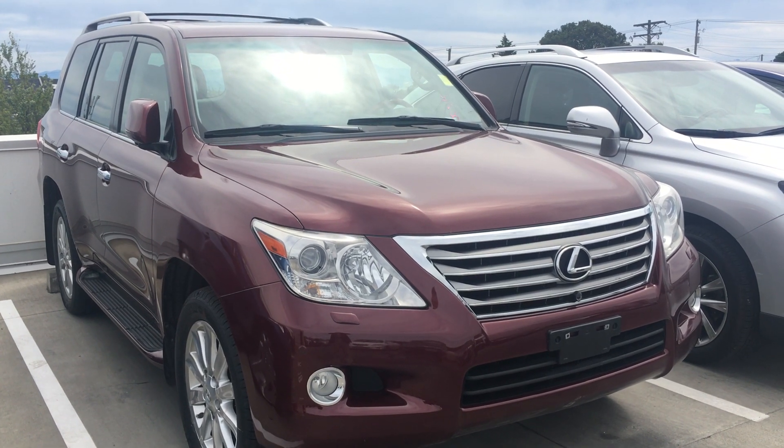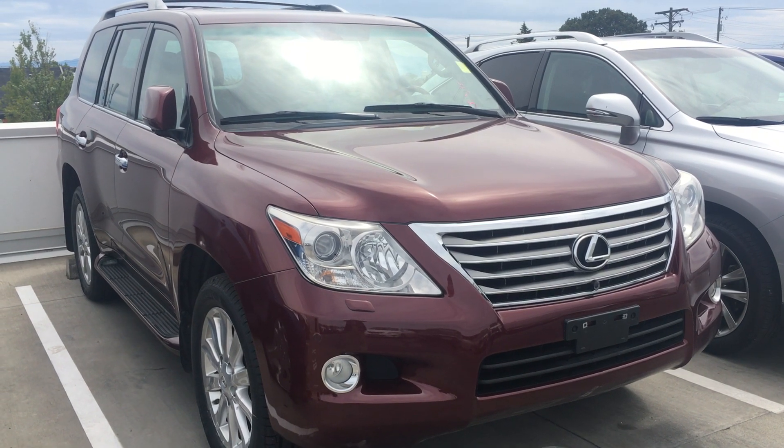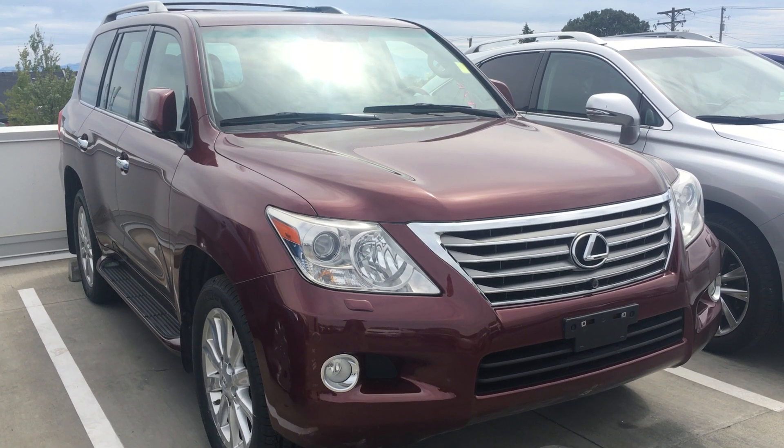Good afternoon Christopher. Welcome to Jim Pattison Lexus Victoria. My name is Franklin and I'm going to introduce you to the 2008 Lexus LX570.